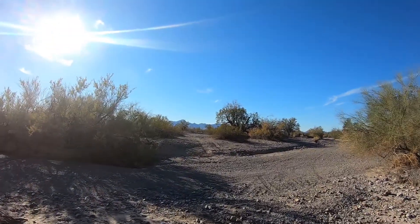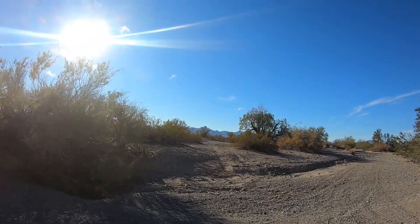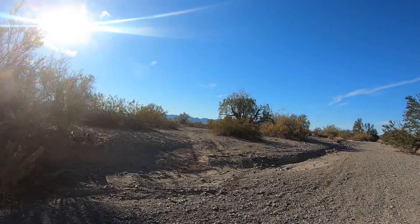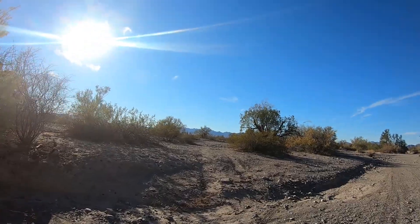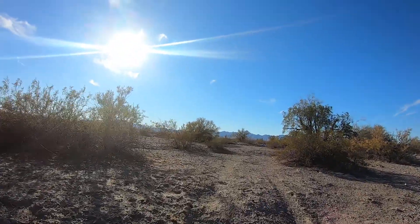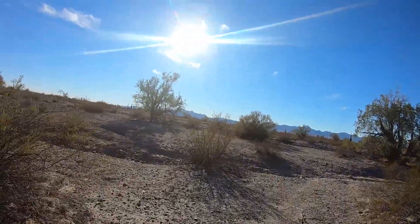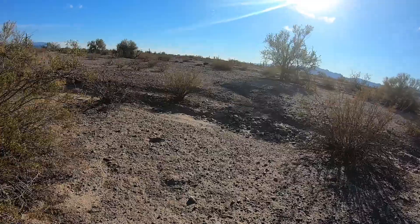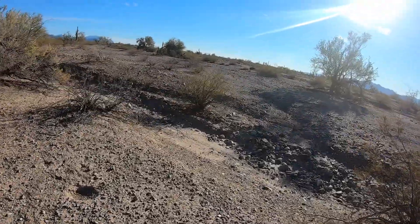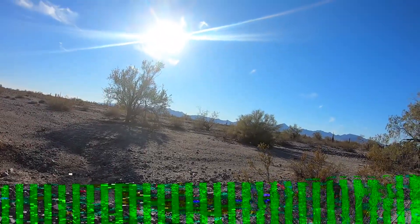Hey everybody, I'm out for a walk. I am in Quartzsite, Arizona. Pretty interesting out here — it's pretty desolate. Some shrubs and some turbulent washes. Imagine when it rains the water moves pretty fast out here.